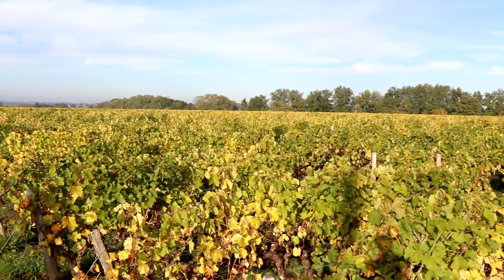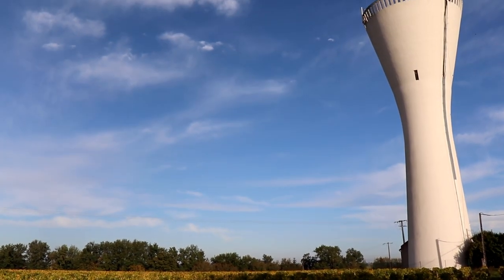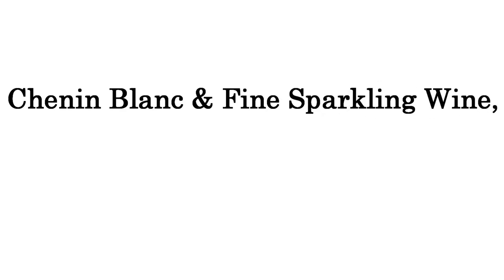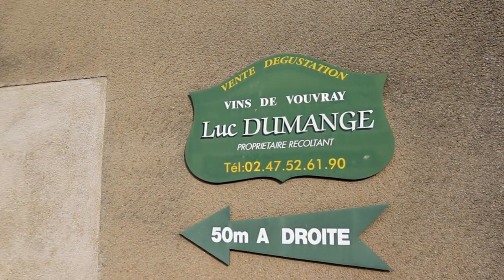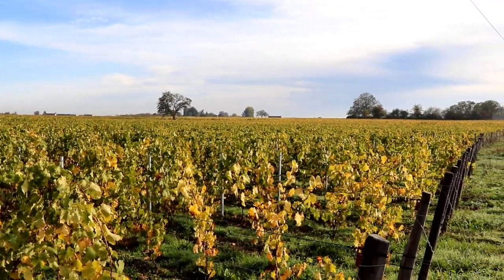I'll also be meeting with local winemakers so we really get deep and understand what those wines are all about. Day two of my trip down the Loire Valley and around the area of Touraine, near the city of Tours. I've come from the Sauvignon Blanc of Sancerre that I explored yesterday, down into the Chenin Blanc wine country.